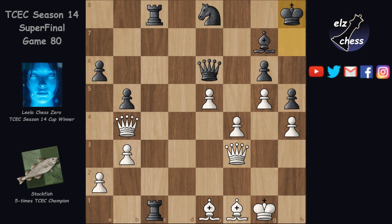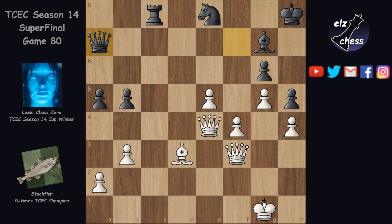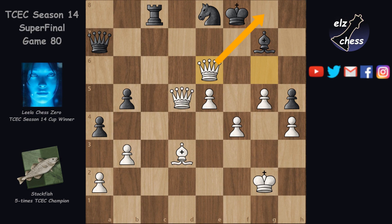King back, Bd3, Qc7, Qe4 — threatening to take on h5. The game is essentially over but Lila tries to prolong by giving up pieces. Rook takes bishop, queen takes, a5, queen back, check, Kg2, a4, Qg6, Kg8. The game ends after Qd5, Kf8, Qe6 threatening mate — and after Rc2, the game was concluded.